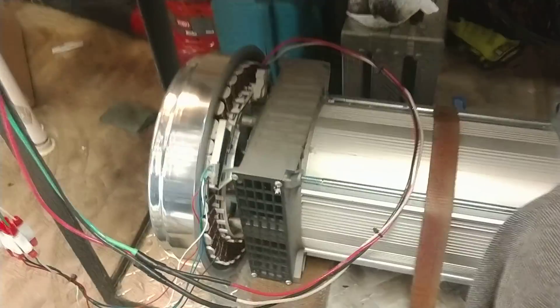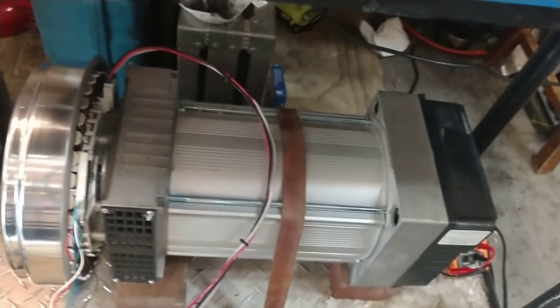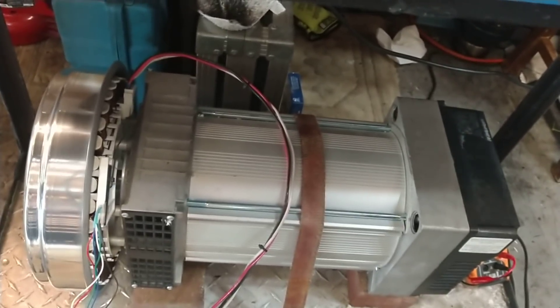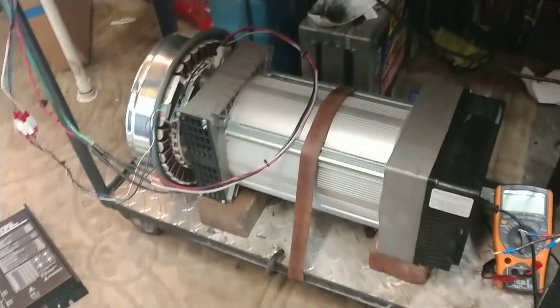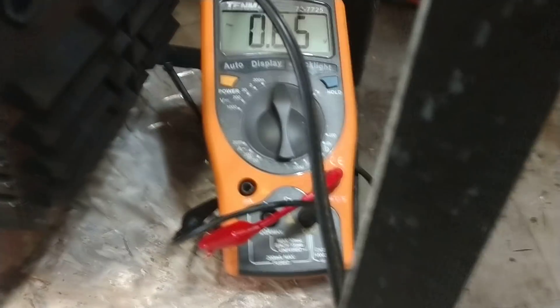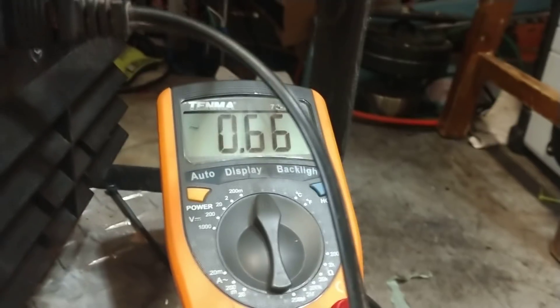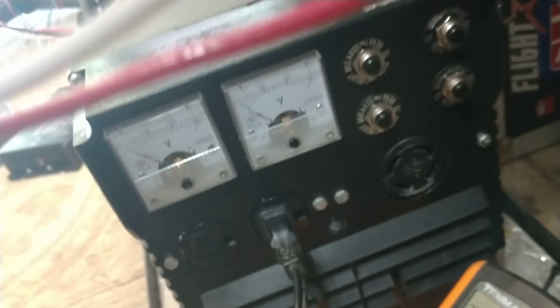Now let's just see what happens when Gerard turns on his hyperdrive. Let's see how much power we're making — almost a volt. Almost a volt. Because it's not spinning fast enough. Same thing he's finding out.